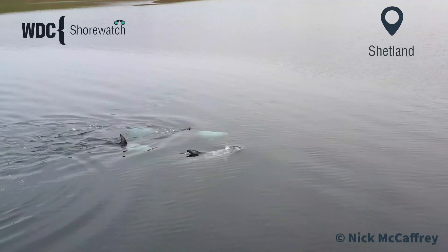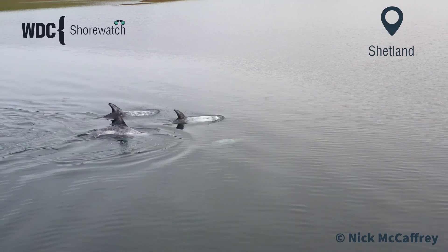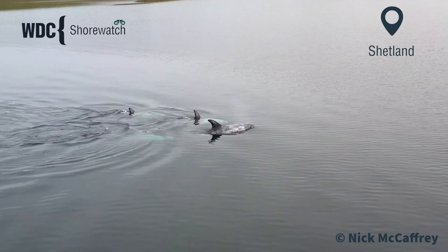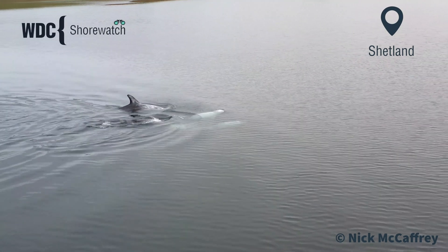Scotland is a fantastic place to spot whales, dolphins and porpoises, and on our surveys we regularly see bottlenose dolphins, minke whales and porpoises. We've recorded over 15 different species in the years that we've been surveying.